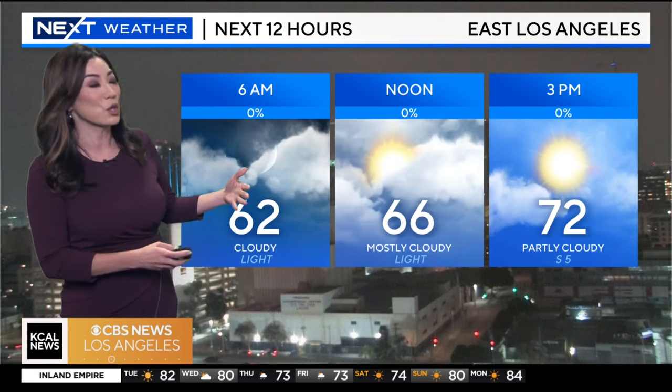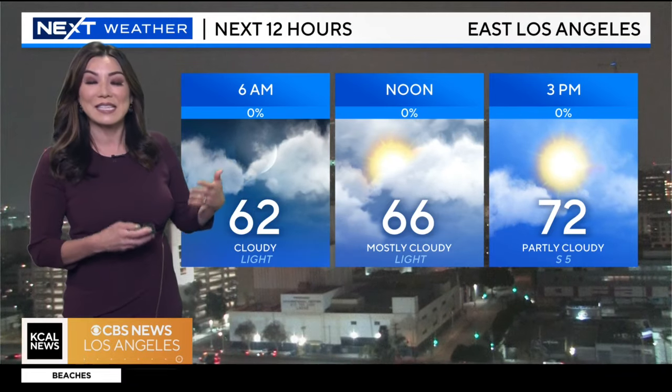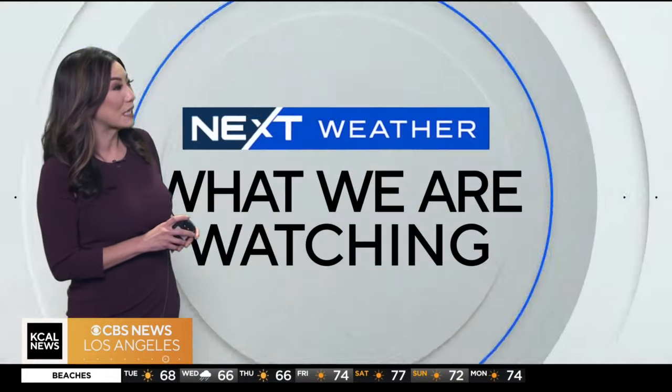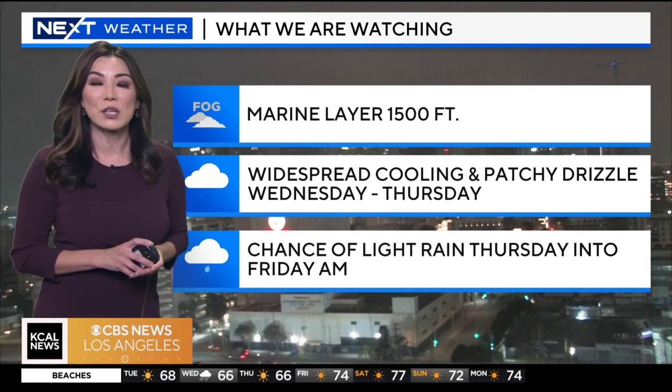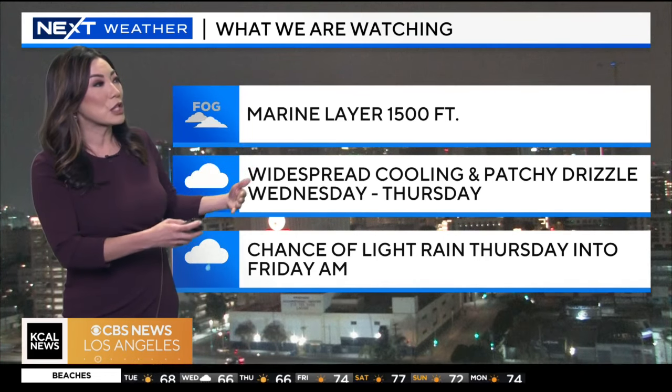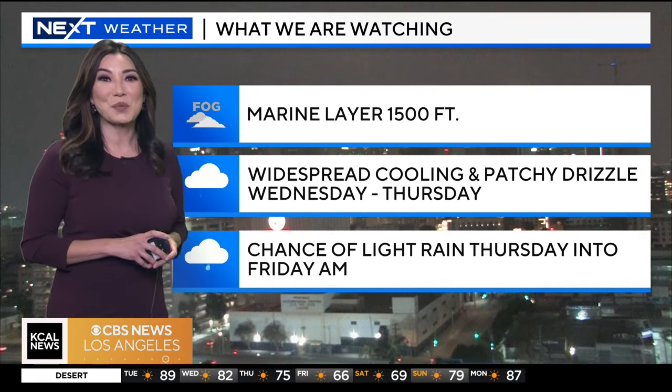We're definitely looking at the clouds this morning — low clouds and fog, waking up to gray skies again. It's going to take some time for a lot of the clouds to clear. Once we head into the afternoon, we're going to see some sun and clouds. That marine layer is about 1500 feet in thickness, so it's going to be a slow burn-off for the morning. But once we head into the second half of the day, we will see much more sunshine.